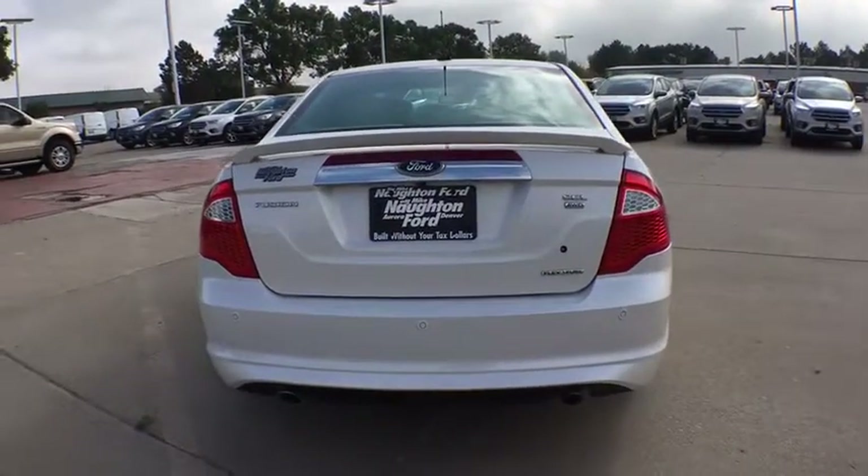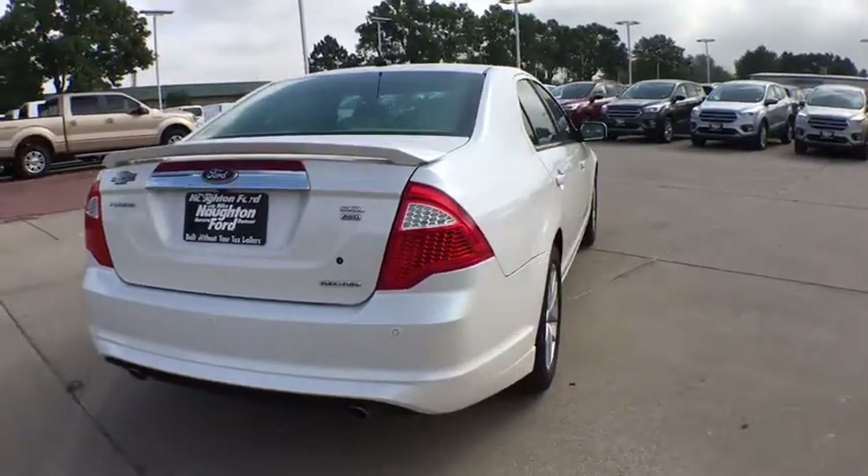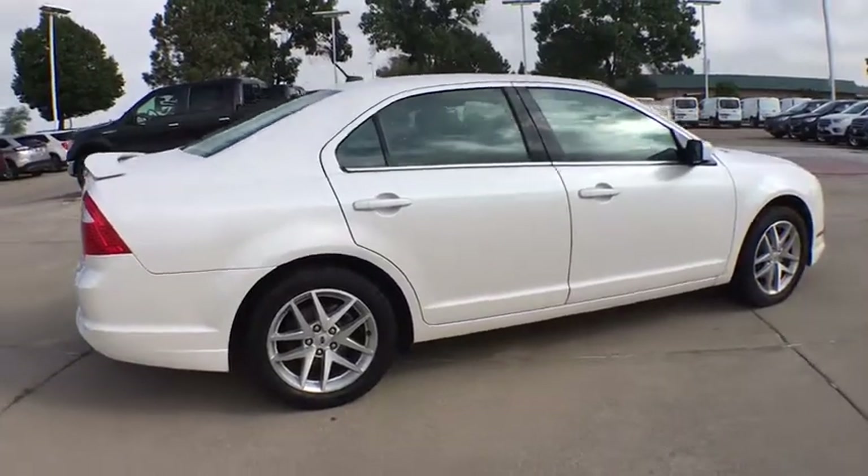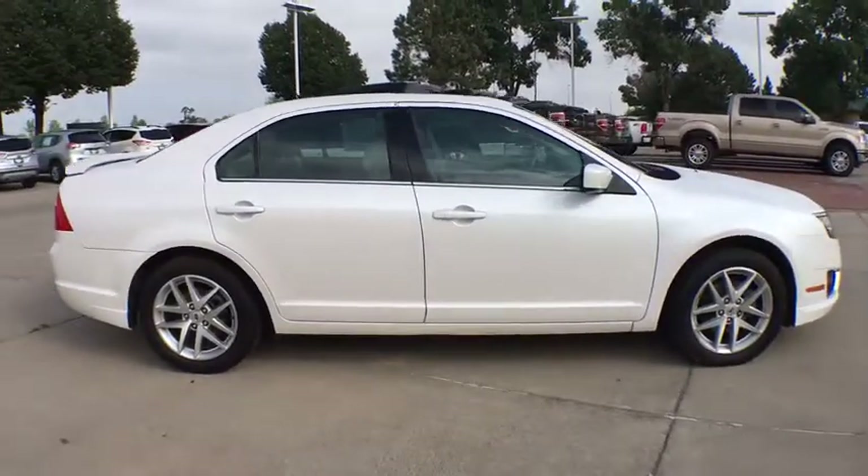Power passenger seat, keyless entry, backup camera, all-wheel drive, leather-wrapped steering wheel, adjustable steering wheel, driver lumbar, power steering, ABS four-wheel.